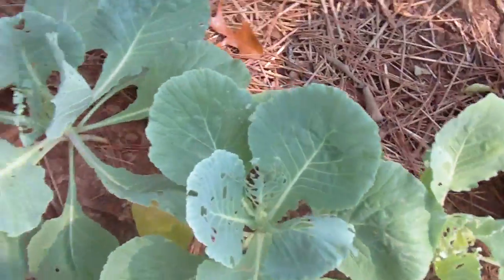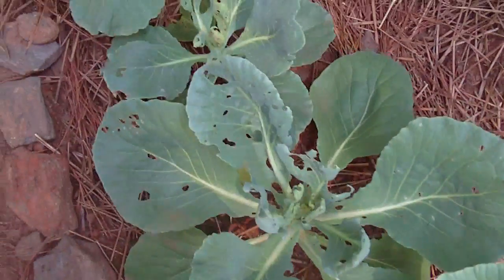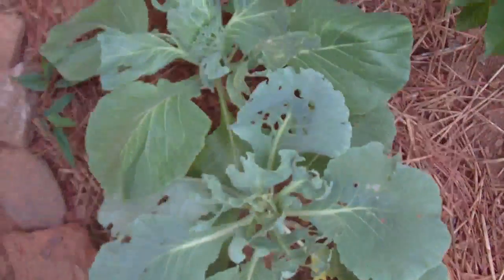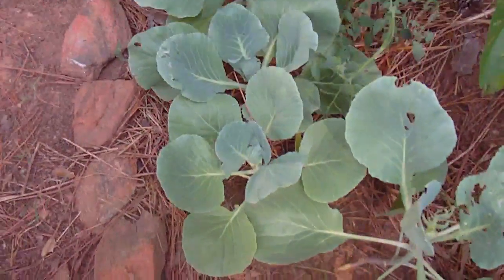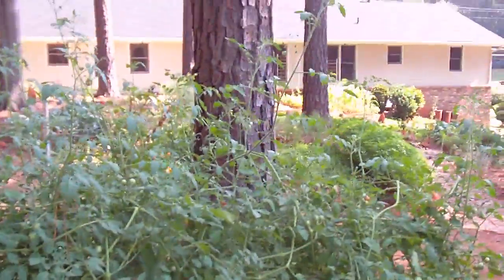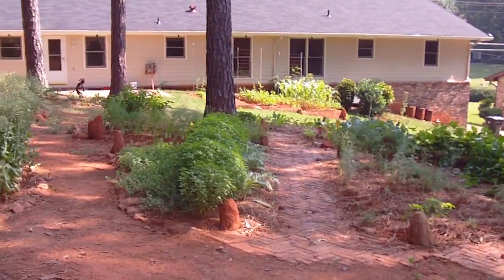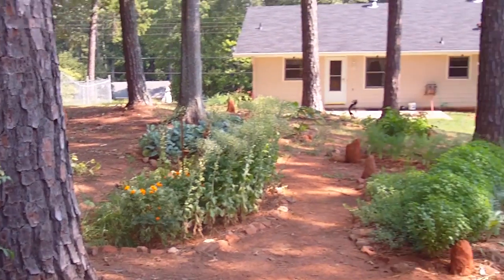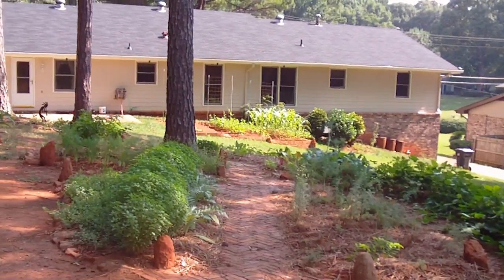Let's see how the cabbage is doing. Had a little bit of a bug infestation and I've been washing the central leaves off with strong hose pressure — that's been keeping them under control. Still waiting for cabbage heads to develop. And that's good enough for now. Take a look from the back of the garden toward the terrace — this is mid-late summer. Talk to you later.